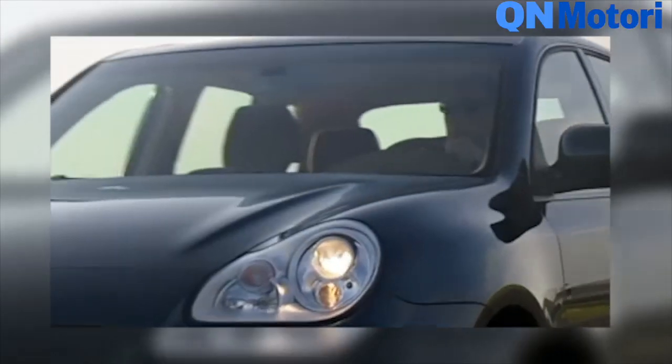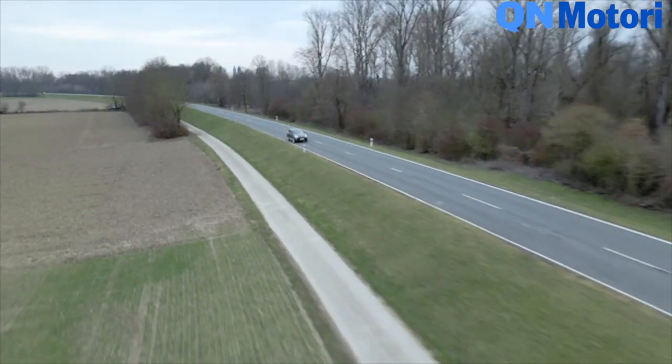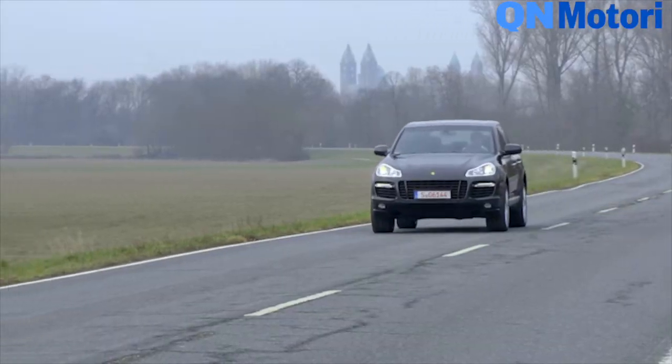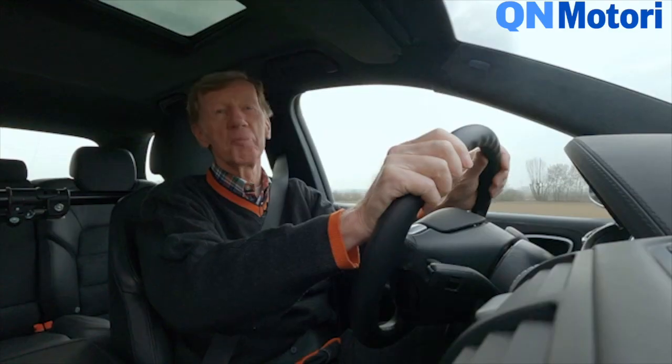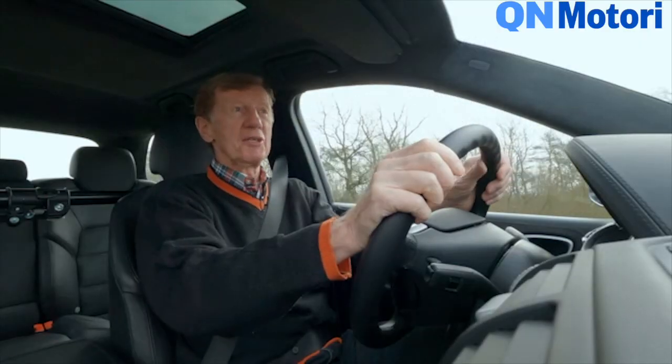The first Turbo S had 521 PS. The car I'm in right now, the second Evolution, clocks up 550 PS and 750 Nm. That was really incredible. I am certainly eager to see how this is going to continue.